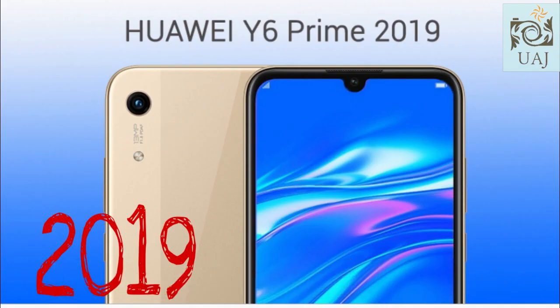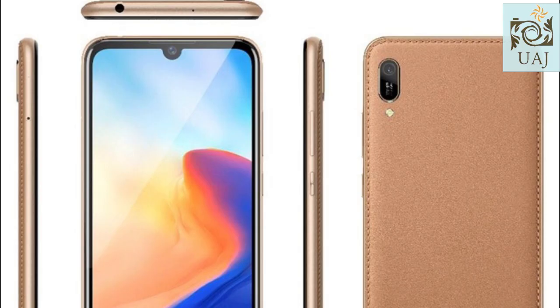Huawei Y6 Prime 2019. Today we tell you about the Huawei Y6 Prime 2019.